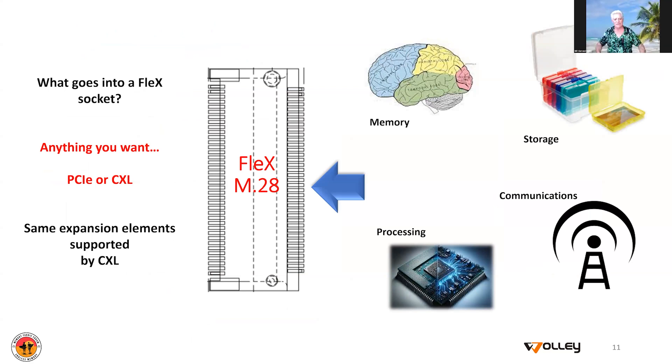What goes into this socket if we adopt this? Well, the answer is anything you want. That's one of the beauties of CXL protocol sitting on top of PCIe — you can do unmodified PCIe, you can do CXL type 1, 2, or 3, you can do all combinations of these things, you can do multi-headed devices. All of these things are going to be supported so that you can have memory, processing, storage, communications, and any combination thereof plugging into that socket. This is not just for my company — this is something we want to encourage the industry to jump in on, support, and fill those sockets.